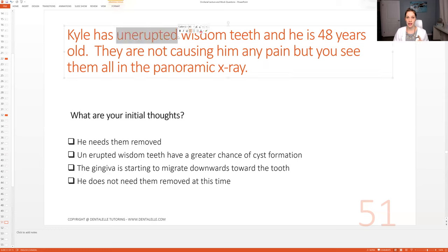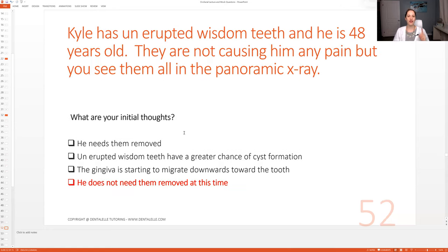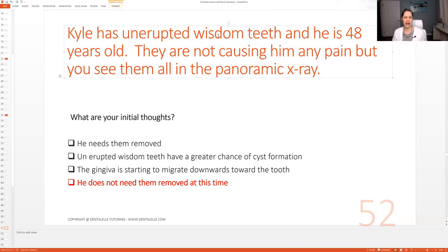Key words: uninterrupted teeth, wisdom teeth. To be even more specific — what's his age, is he in pain, what x-ray did they take? Those are the key words to pick apart. So what are your initial thoughts? Pause the video if you're still thinking. The answer: he does not need them removed at this time because they're not causing him pain and they're uninterrupted wisdom teeth. If a tooth is uninterrupted, you don't typically need it extracted unless it is causing pain.